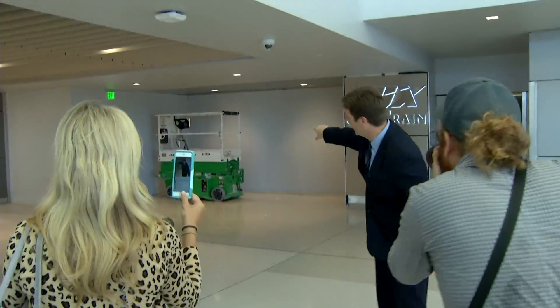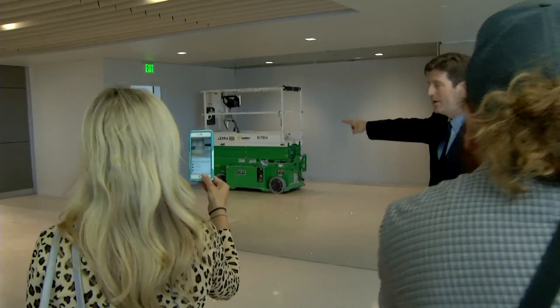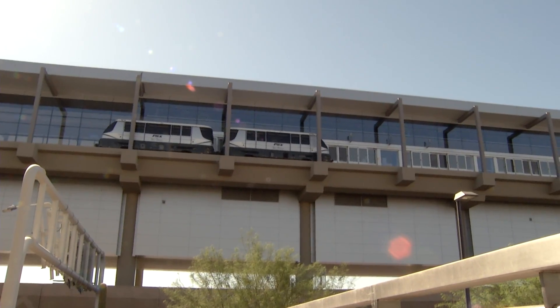In the not too distant future, this wall won't be here — we'll go to SkyTrain — but we'll kind of sneak through the door here until you can see it.